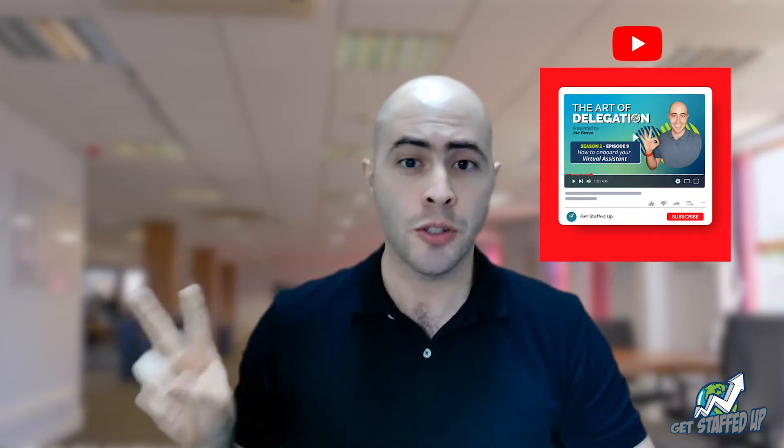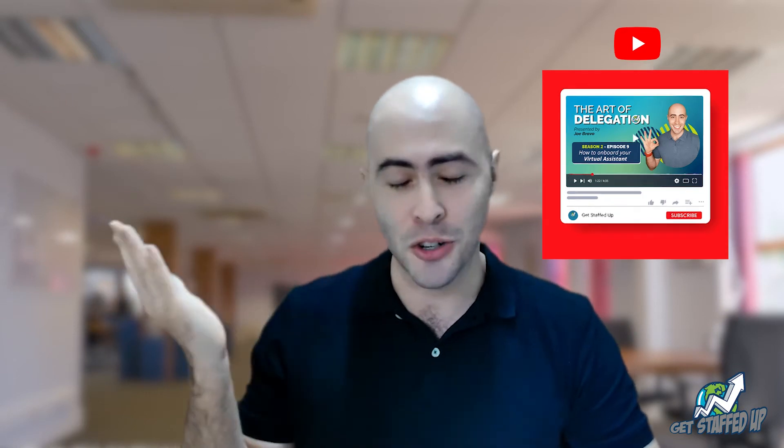Welcome to the Art of Delegation, where we share specific tasks you can delegate to your VA. Today, we close onboarding with your virtual assistant. This is a two-part series, so if you haven't seen part one, make sure you check it out.